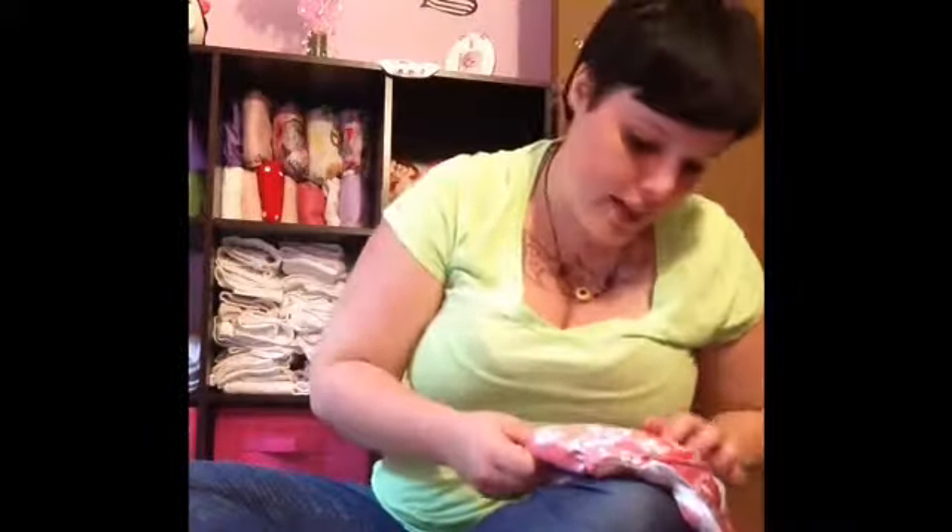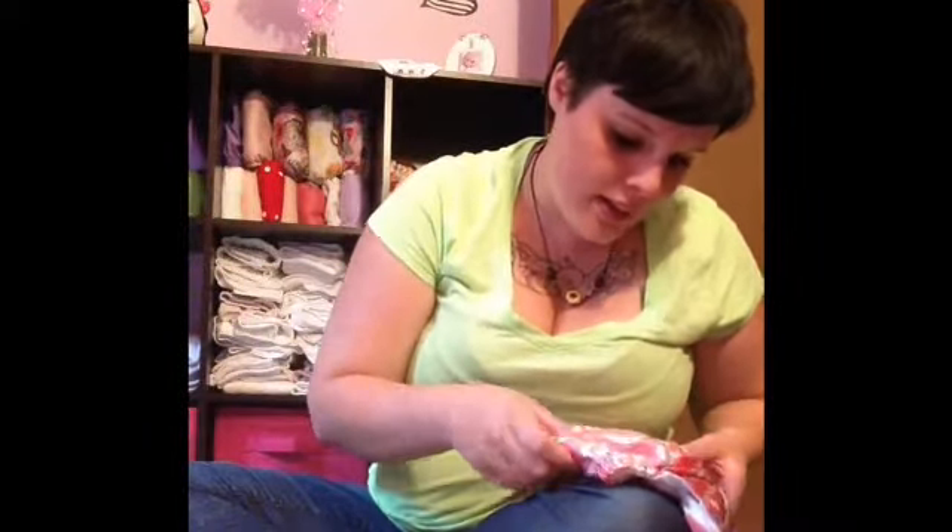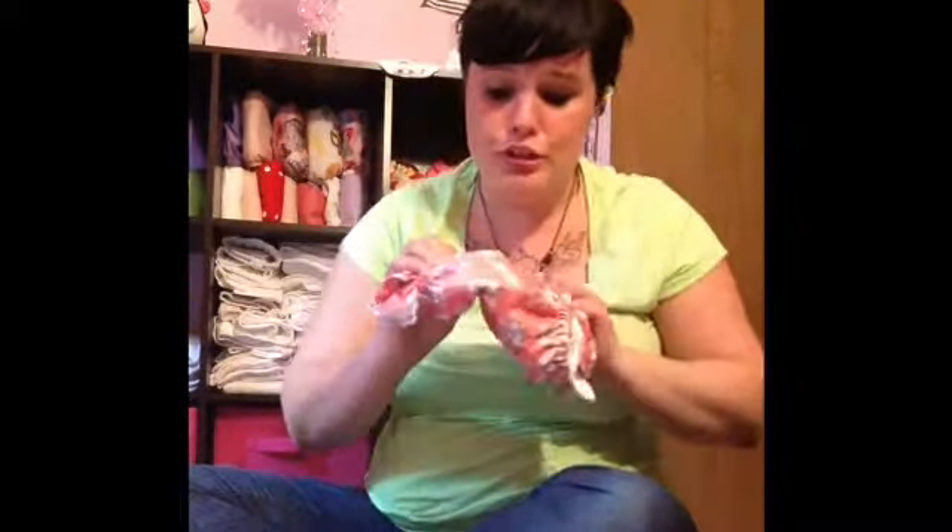My cat was trying to get into the room, so I let it in — sorry for that. Our next one is another Sun Baby. It says 'My Melody.' This print is so freaking adorable. This is another pocket diaper.